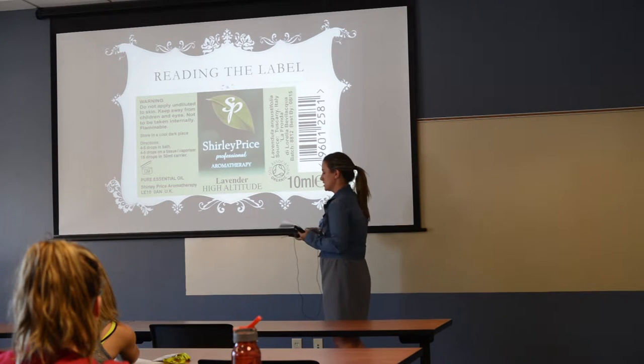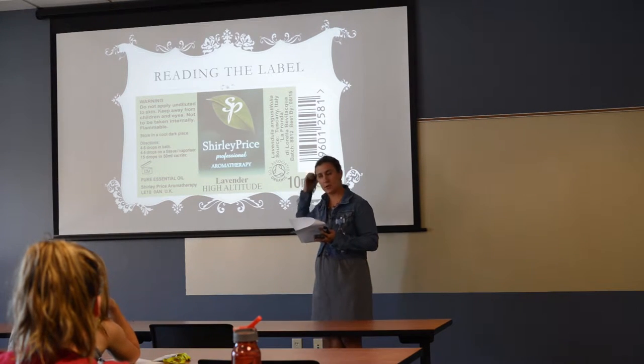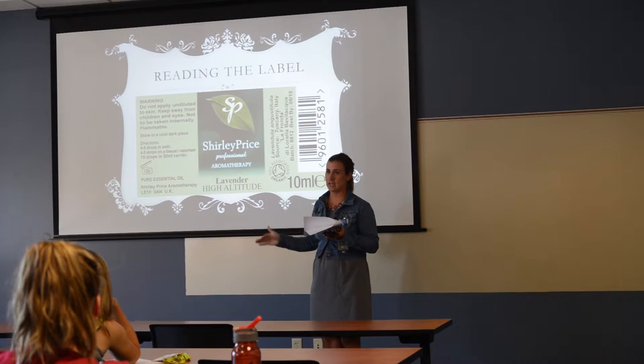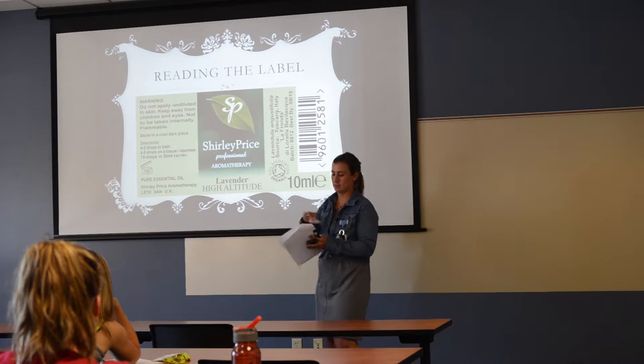Terms like 'certified therapeutic grade' or 'pure' on labels don't really mean anything — they're just marketing language. There is no regulatory standard for what certified therapeutic or pure actually means, so just be aware of that.